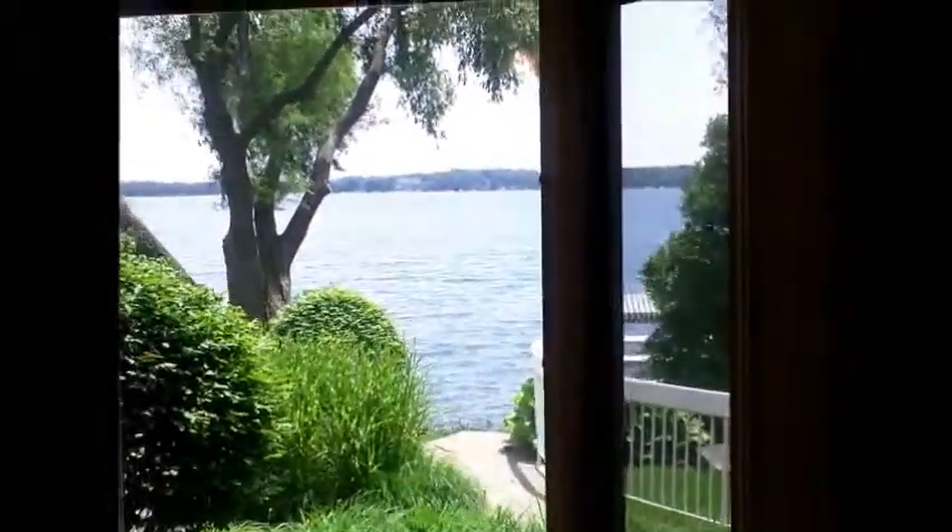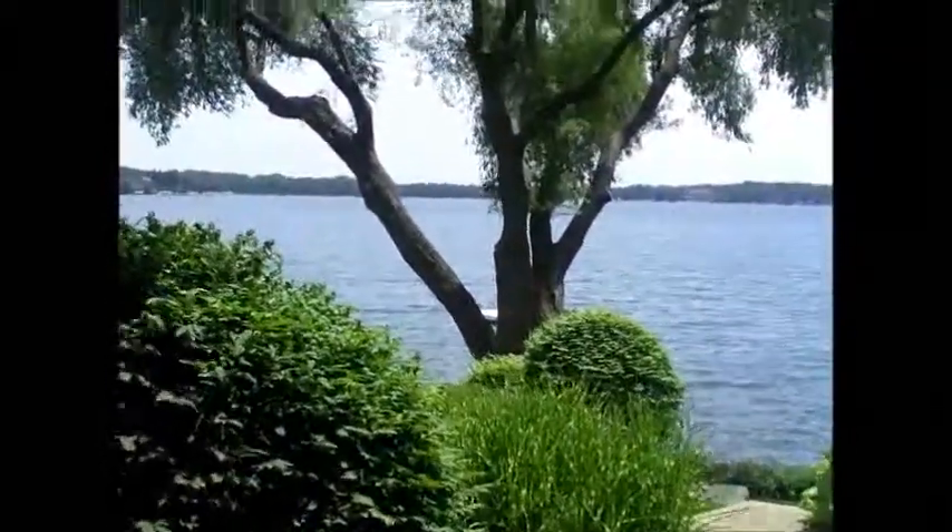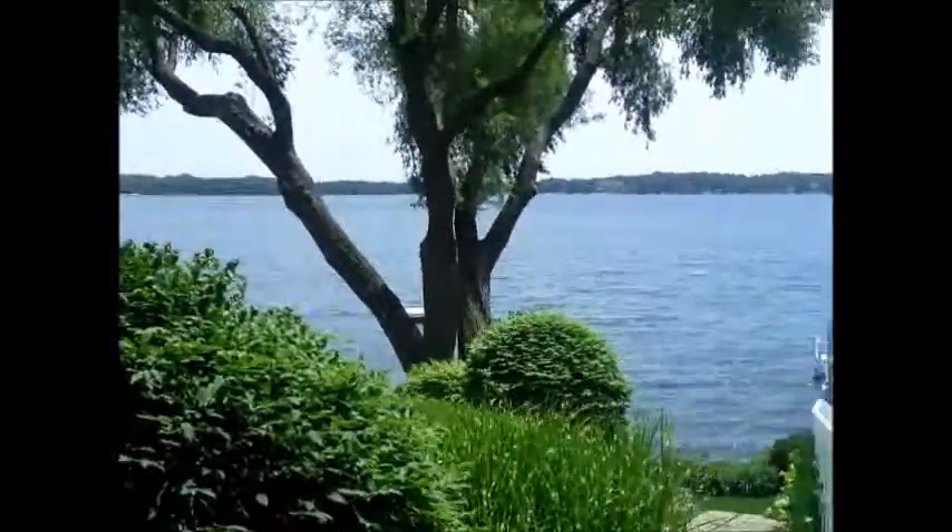Look at the view onto the lake while you are in the kitchen. Through the dining room area, nice tile floors, easy care maintenance. Spectacular day on the lake. Beautiful.